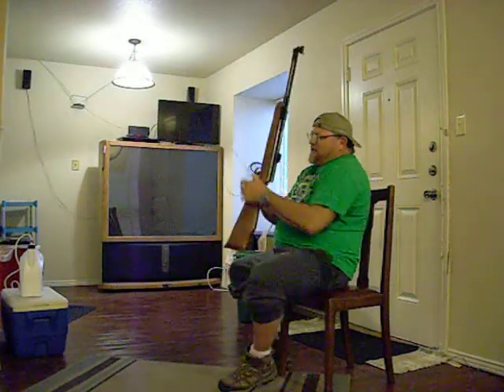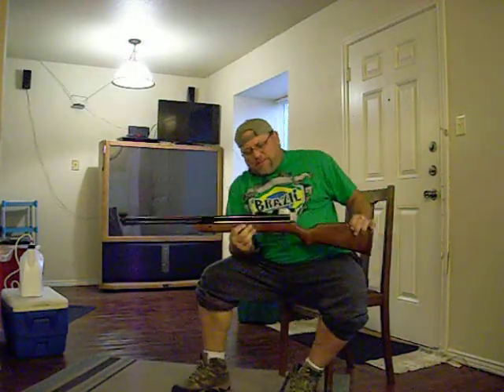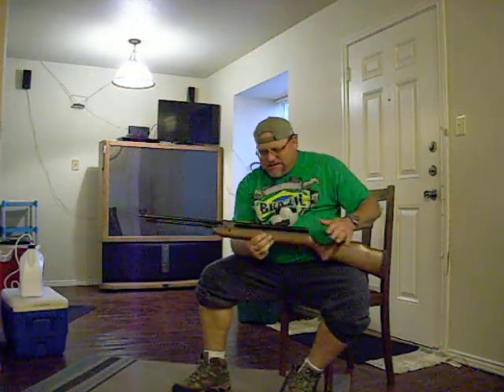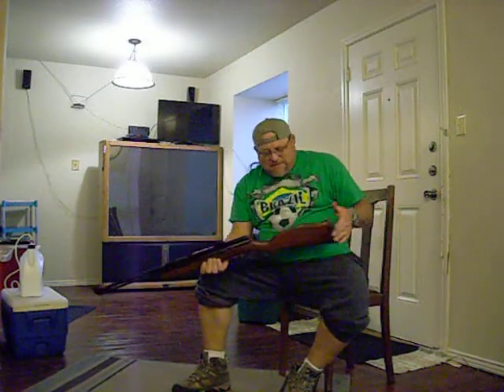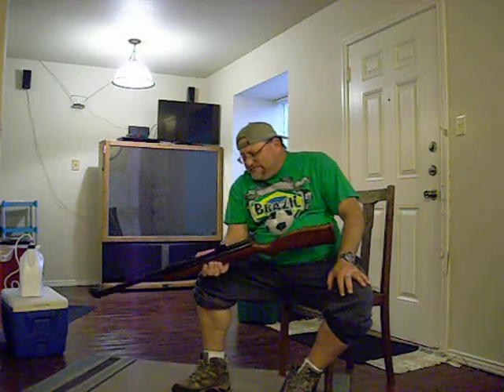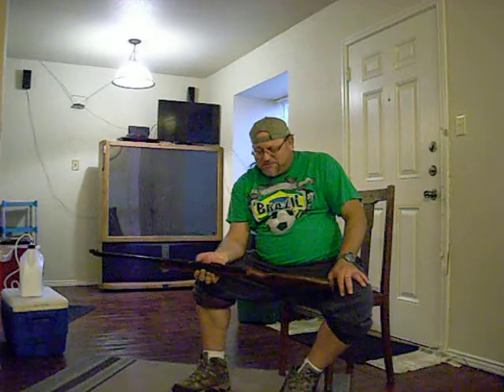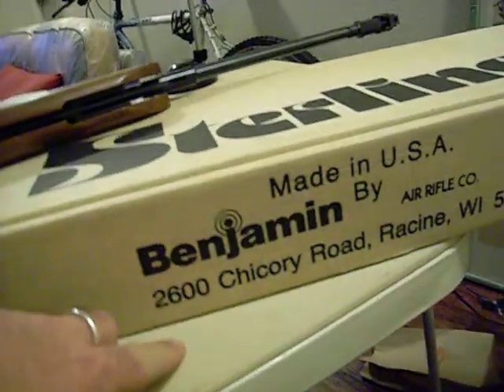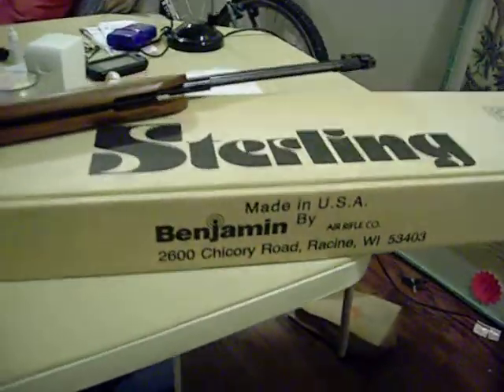I was really kind of hoping they'd forget about this one and it would sit in my closet, because I've always really liked these. Even though it's not super functional — it's a little heavy and doesn't shoot real hard at 700 feet per second — it's just really cool.